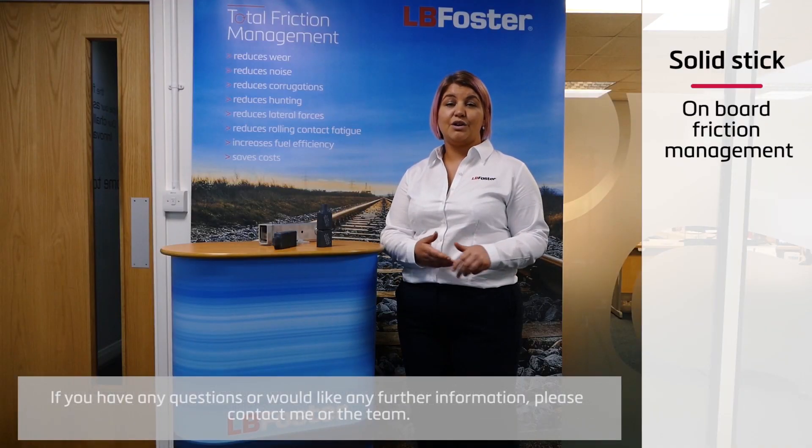If you've got any questions and you want to know more, get in touch with myself or the team here at Sheffield and we can help you.